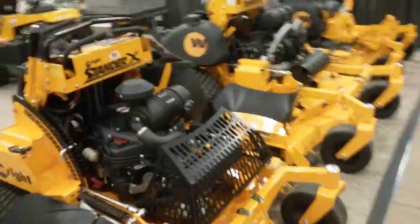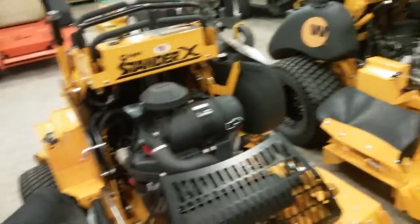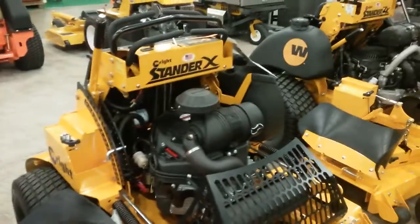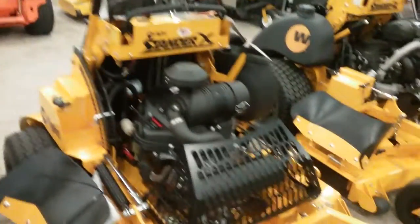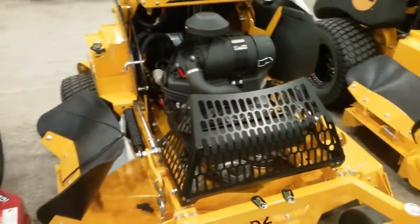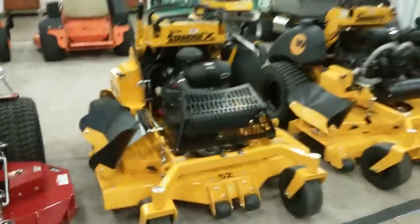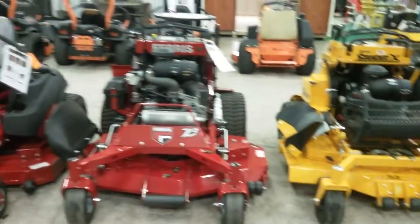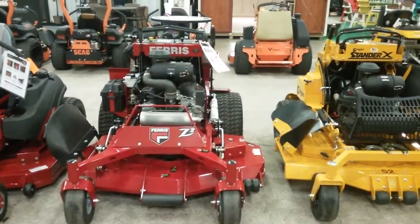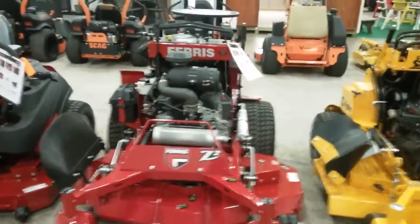And then Wright — their claim to fame is stand-ups. They were the first ones to do a stand-up mower. Last year when the patent ran out on their design, it's amazing — as soon as the patent ran out on Wright's design, everybody copied it.